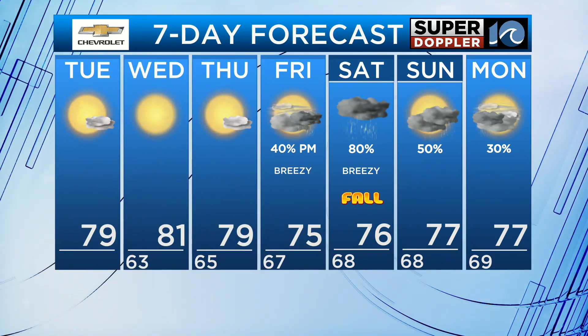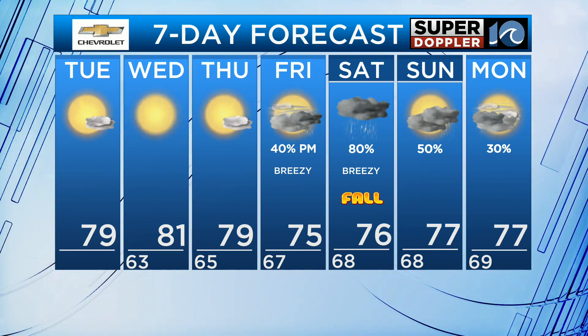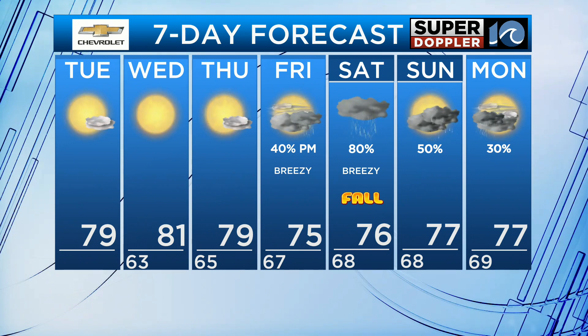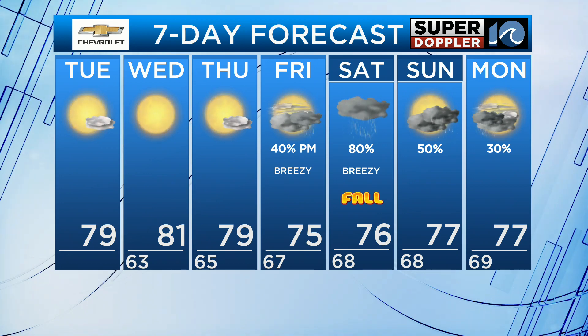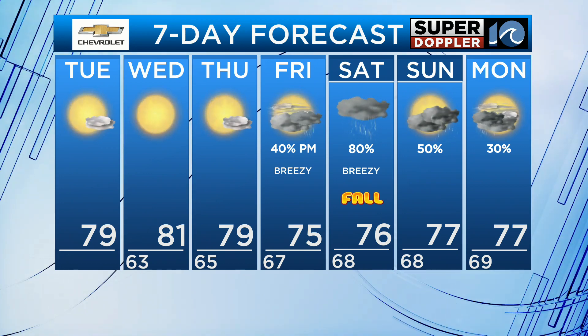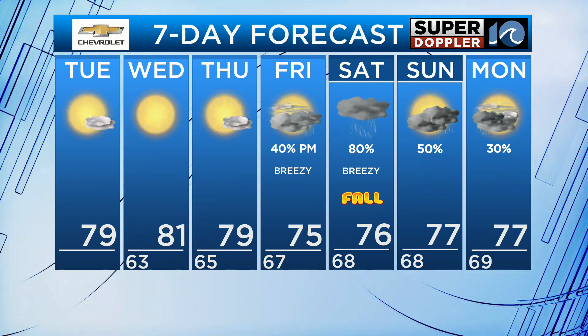We'll bring you the latest on it. In the meantime: today upper 70s, mostly sunny; 81 tomorrow with lots of sun; 79 on Thursday, mostly sunny skies. But Friday into Saturday we've got a lot of rain coming in, especially Saturday — the breeze picks up, and that's the first day of fall, by the way. Then Sunday, some scattered showers if that low lingers. The theme is pretty wet weather late Friday night into Saturday.